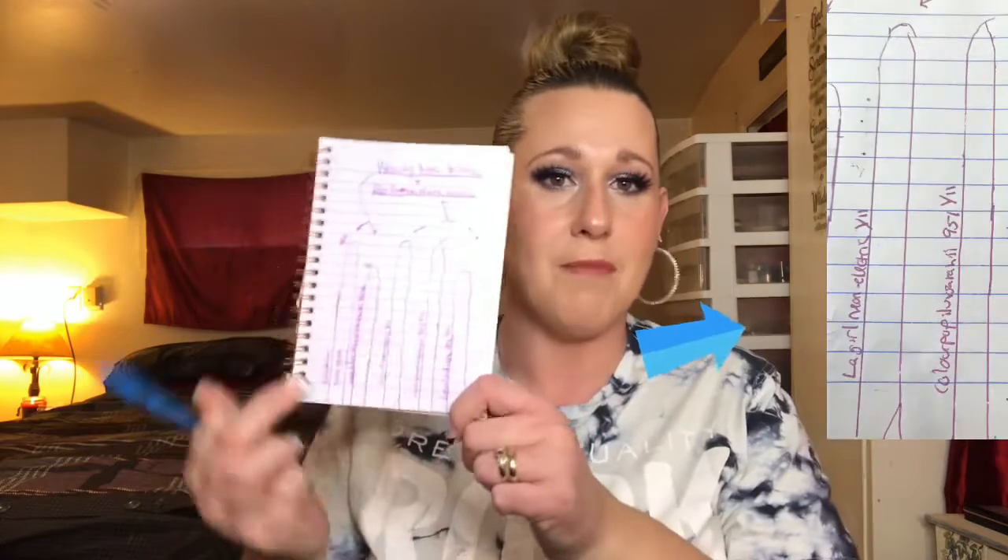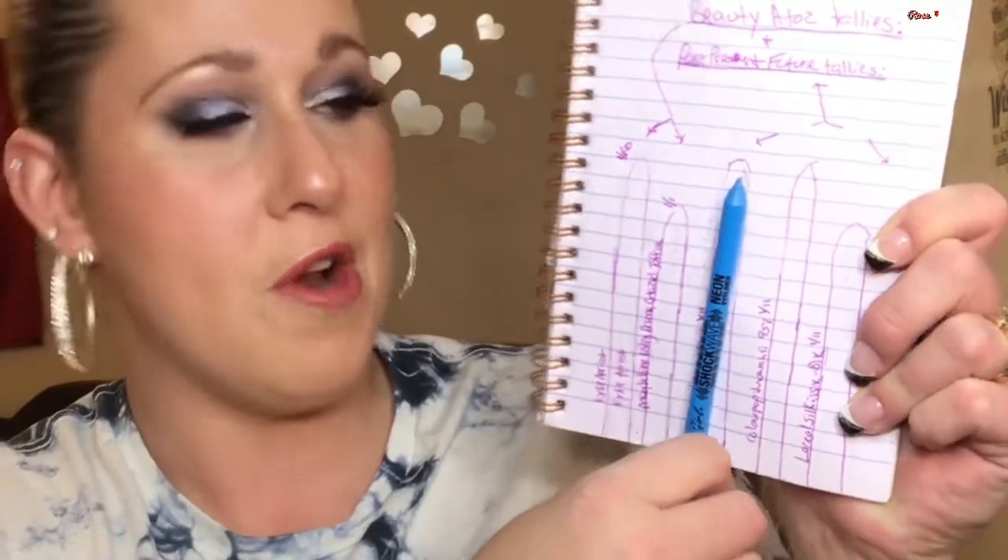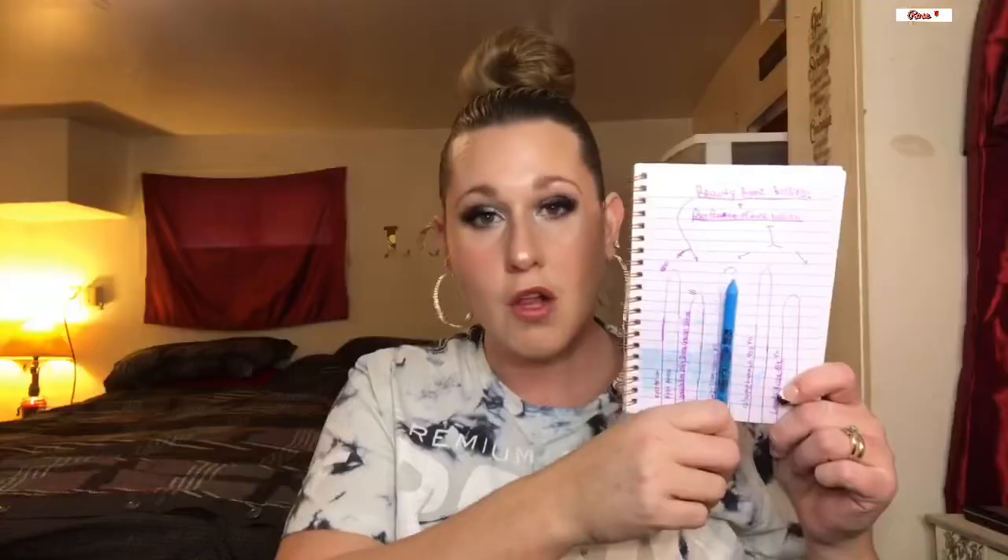Next is my LA Girl Shockwave neon liner in the shade Electric — a really beautiful bright blue liner. I already have my tallies made up for all my pencil products in this project. I'll show you the tally mark for my neon Shockwave liner. As you can see, it's almost a full size right now. I'm going to set the goal to use half of it. I really enjoy putting a colorful liner in the waterline, and I do colorful looks a lot.